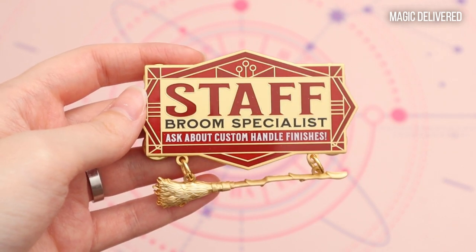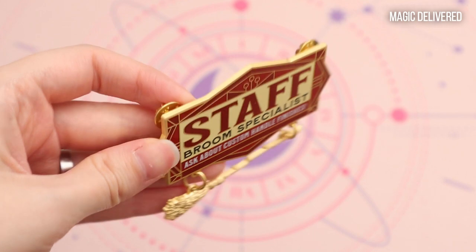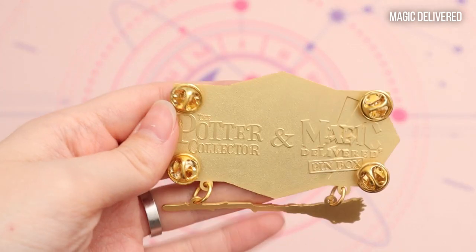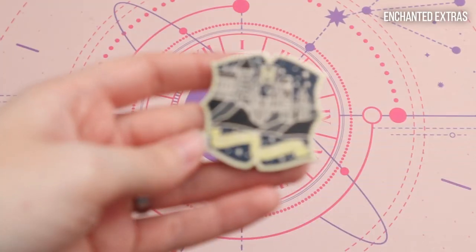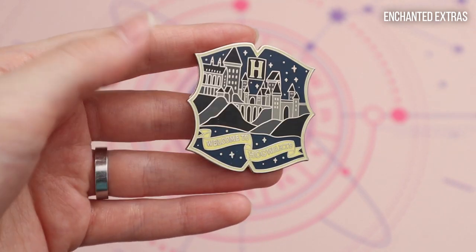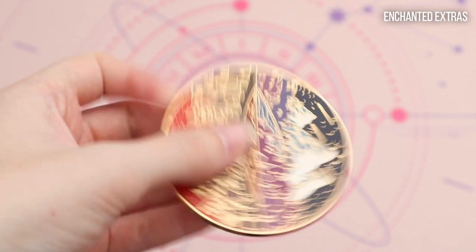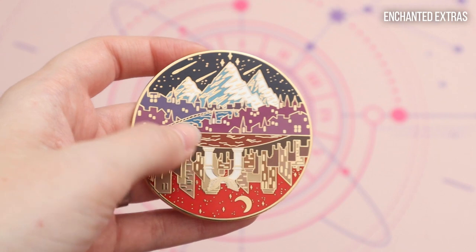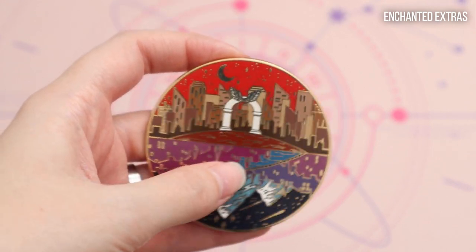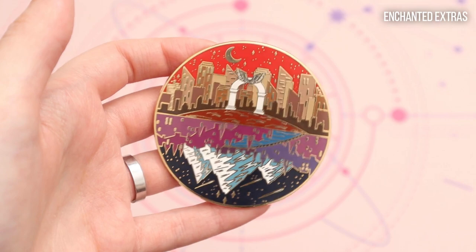Then I have this pin — this is really big, I think this is the biggest pin that I have — and it says 'Staff Broom Specialist, ask about custom handle finishes' and it has a broom dangling on it, so this is basically a store sign. This was from Magic Delivered and it was actually a partnership with the Potter Collector. Then from Enchanted Extras I have this beautiful pin that says 'Welcome to Hogwarts' and I also have this big and beautiful pin that shows two worlds. If you're familiar with Sarah J. Maas books, on one side we have the Night Court Velaris and on the other side there is Crescent City with the arch — and if you have read both books you might know that they might be connected.